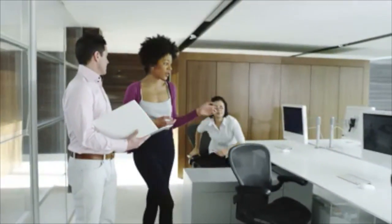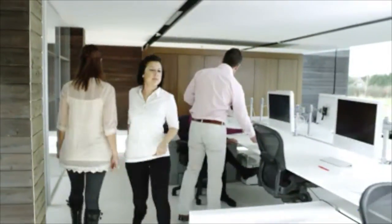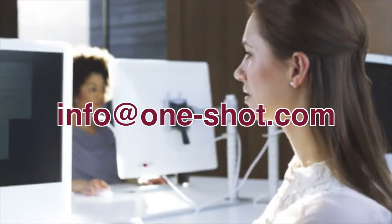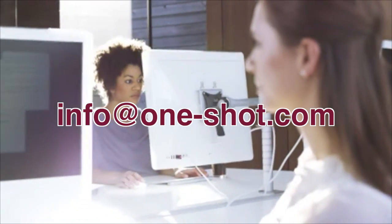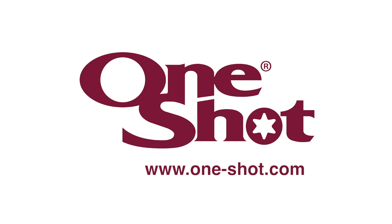If you are interested in becoming an international or regional OneShot strategic partner, we would like to hear from you. You can buy a lot of machines for your money. For more information, contact OneShot at info@one-shot.com or visit our website at www.one-shot.com. Thank you.